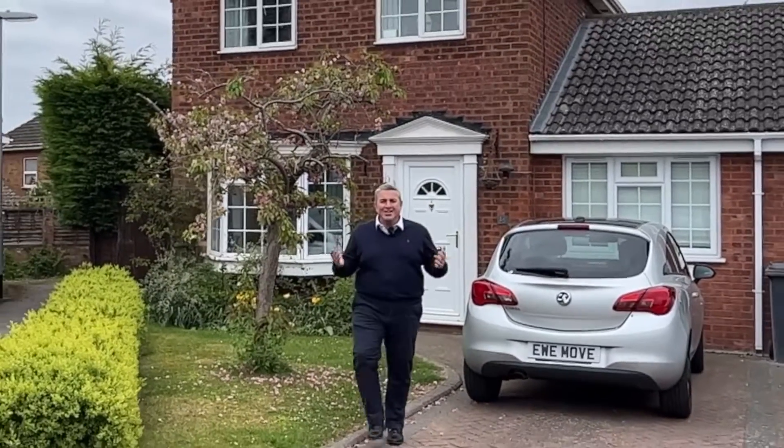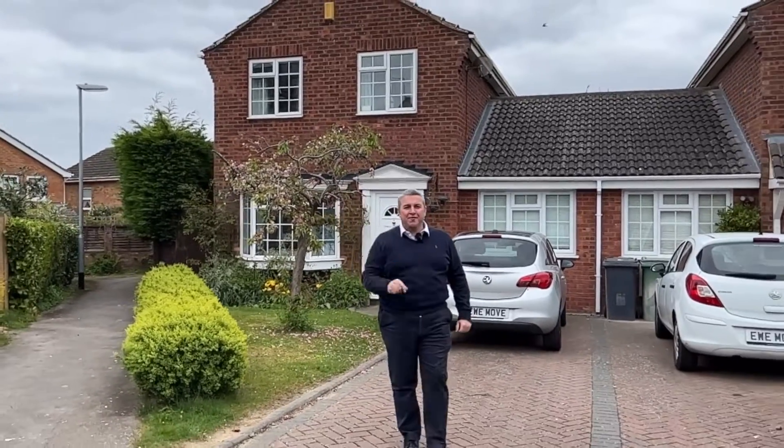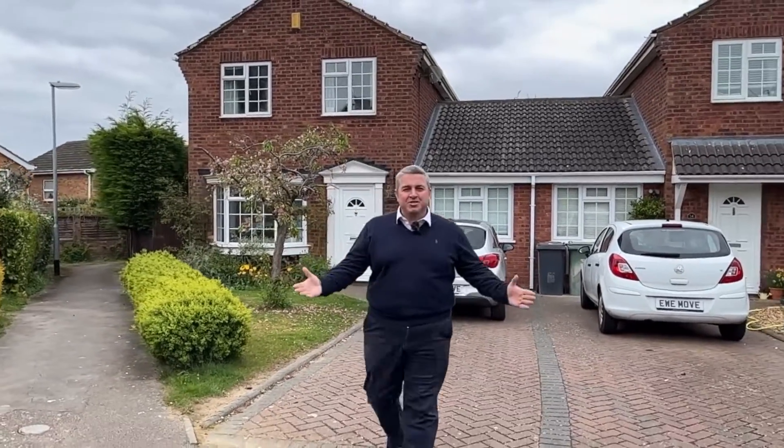Melford Drive - what is there not to like? Linslade location, train station, not far from the town centre, great schools, quiet cul-de-sac. What isn't there to like? Nothing.